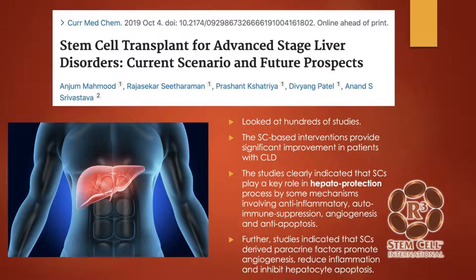Here's another paper from 2019 on stem cell transplant for advanced stage liver disorders. They looked at hundreds of studies in a meta-analysis. Stem cell-based interventions provided significant improvement in patients with chronic liver disease. The studies clearly indicated that stem cells played a key role in liver protection through mechanisms such as anti-inflammatory effects, autoimmune suppression, new blood flow, and preventing cell death. Stem cell-derived paracrine factors promoted new blood flow, reduced inflammation, and inhibited liver cell death.